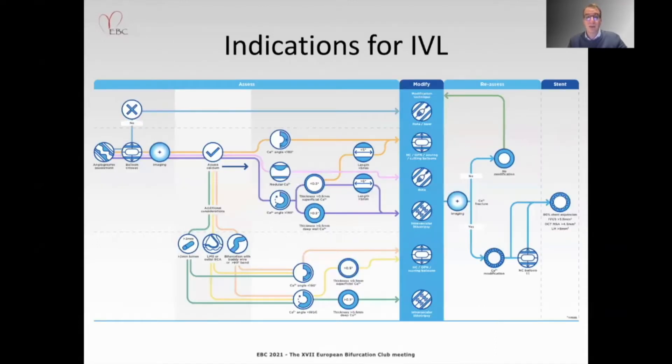Taking this into account, intravascular lithotripsy has been introduced, especially in lesions where calcium angle is more than 180 degrees and calcium thickness is more than 0.5 millimeters. Additional considerations for using IVL are vessels with a lesion lumen of more than two millimeters, tortuosity, or bifurcations.